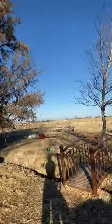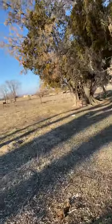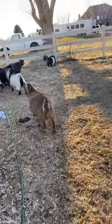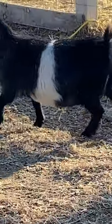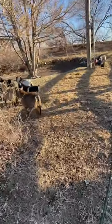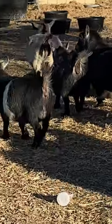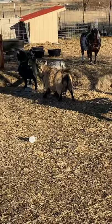I'm obviously getting very excited about my does. I have 10 does ready to kid in the next three months, and I'm getting shots of everybody's udder. There we go — some pretty good shots there, girls. Thank you very much.